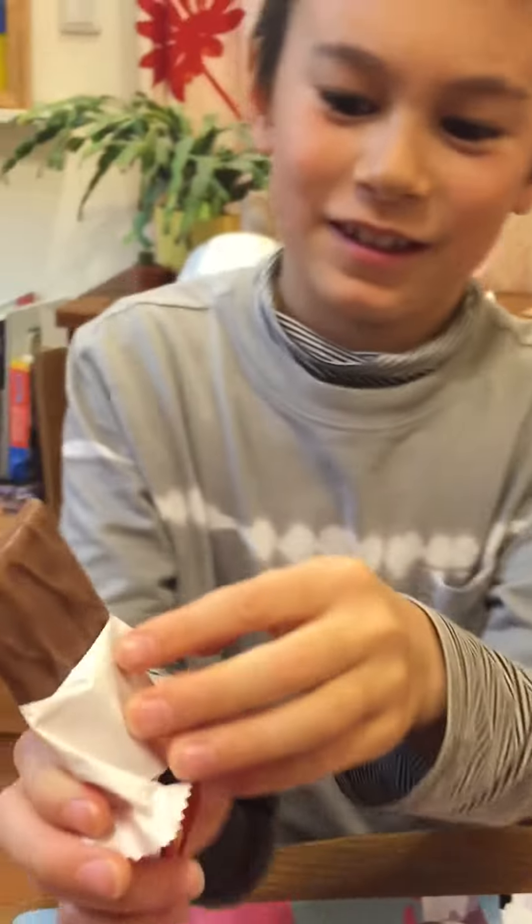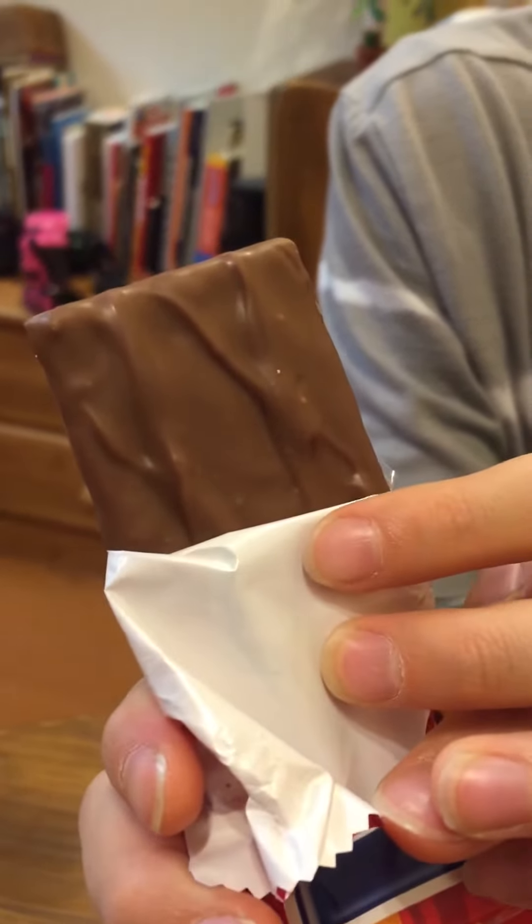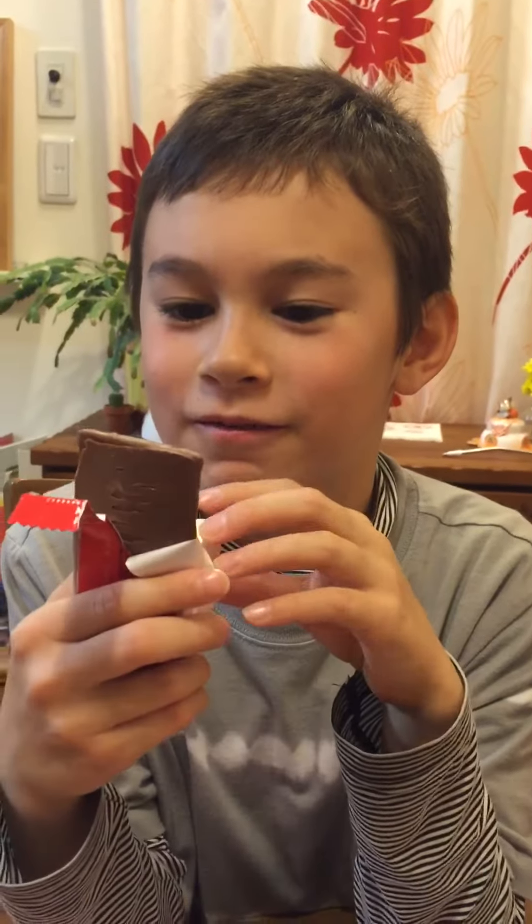It's got kind of like a nice pattern on it. Guess what it smells like? Chocolate. Reindeers. Chocolate! Chocolate reindeers.